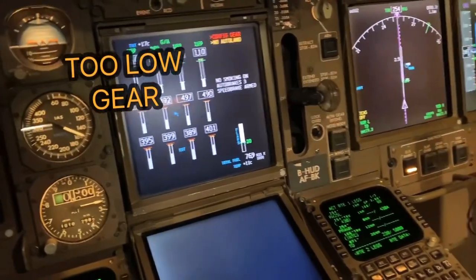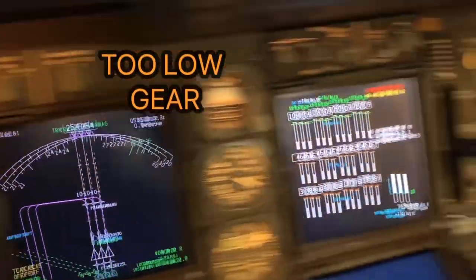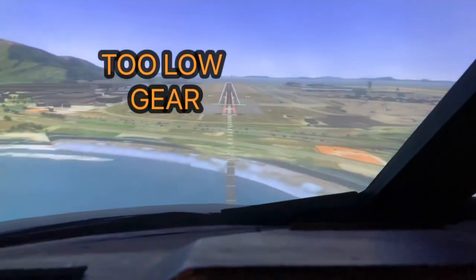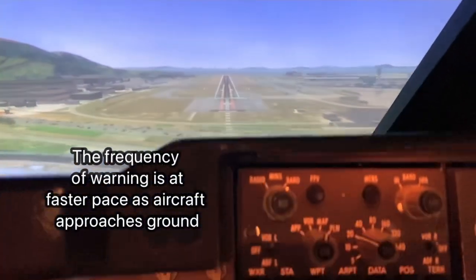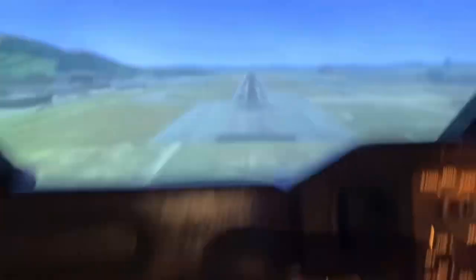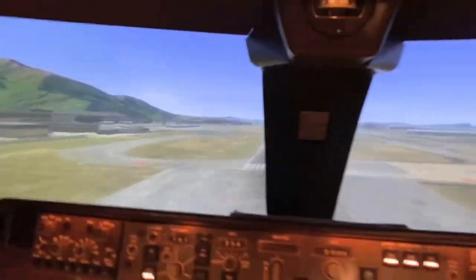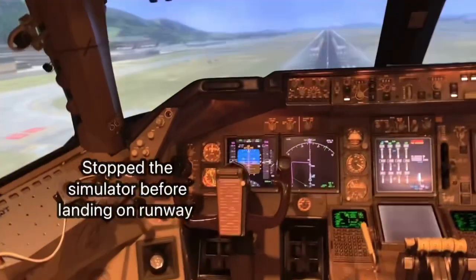Too Low Gear, Too Low Gear — these guys are still going down, ignoring the warnings completely. Too Low Gear, passing 100 feet. Too Low Gear, Too Low Gear.